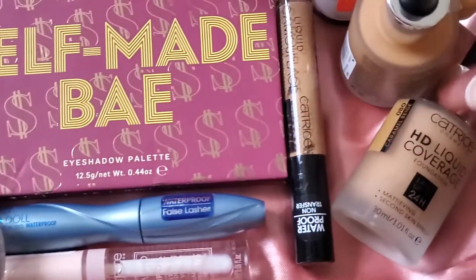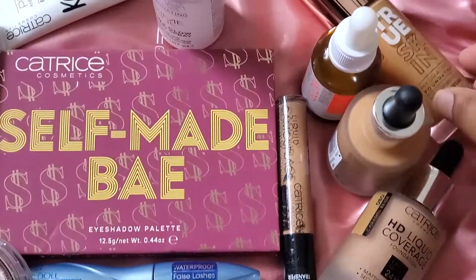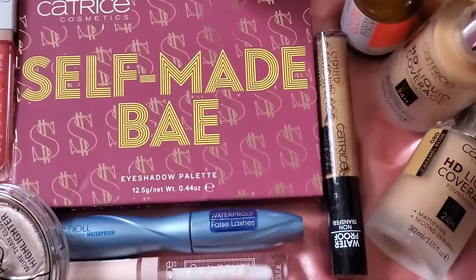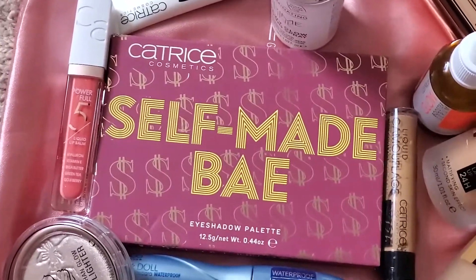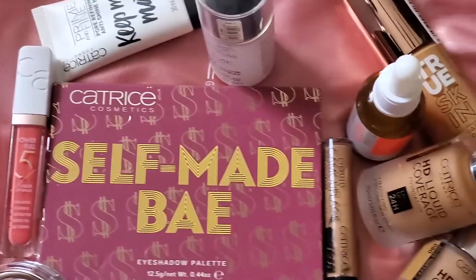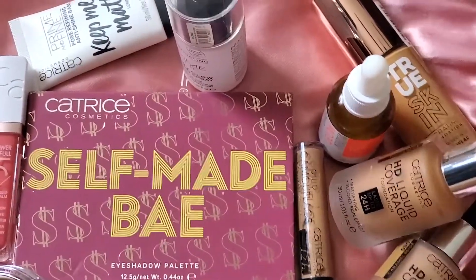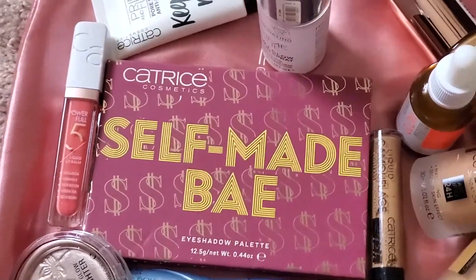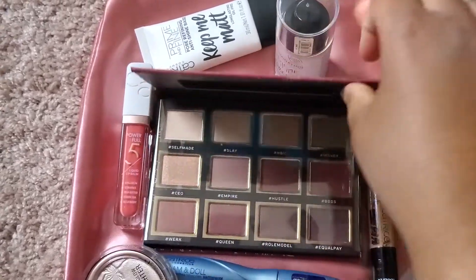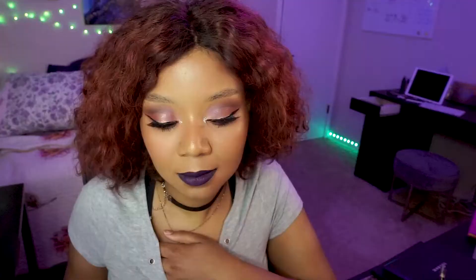I never heard of Catrice Cosmetics until they reached out to me, so I'm excited to give you guys my thoughts. They sent a wide range of different products — a few face products, the HD Liquid Coverage Foundation in two shades, a concealer, a face serum (I might do a follow-up video on that), a matte primer, a setting spray, a highlighter, a mascara, and a mauve/purple eyeshadow palette.